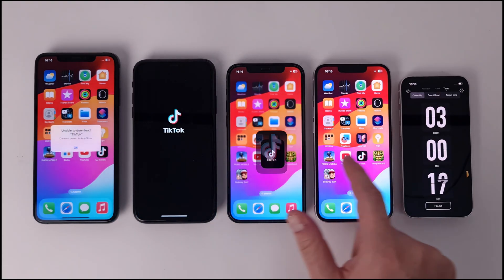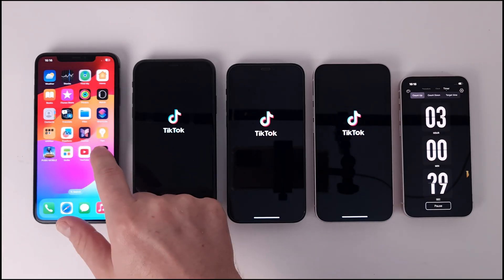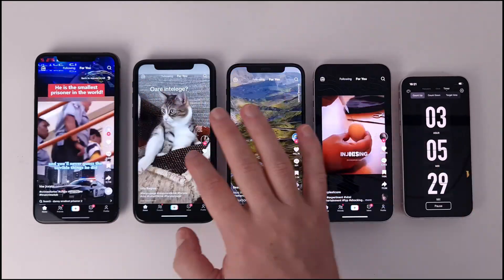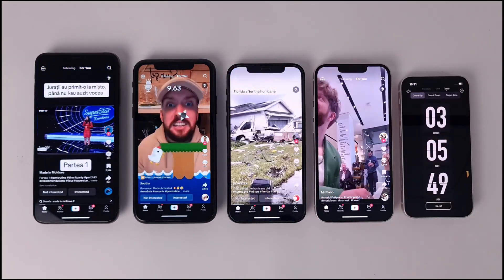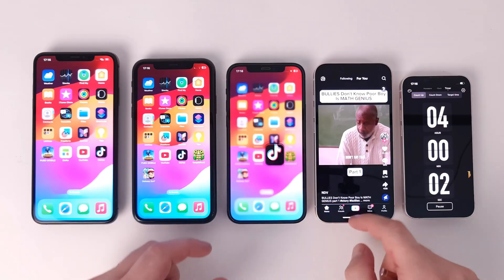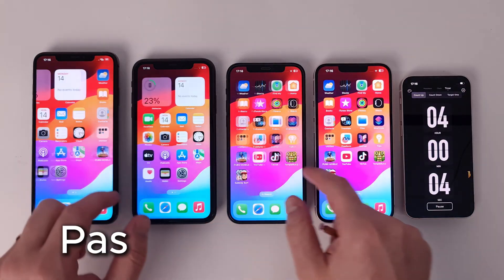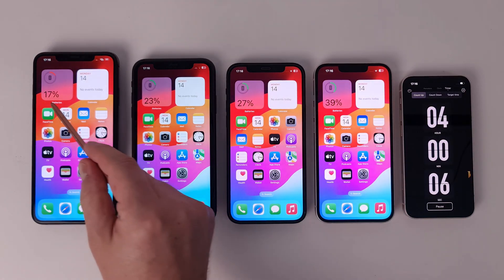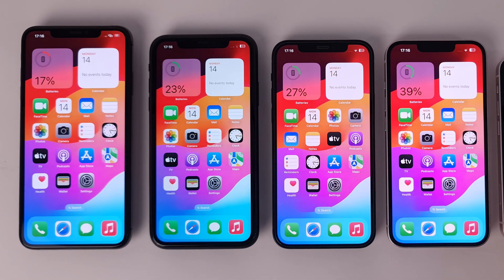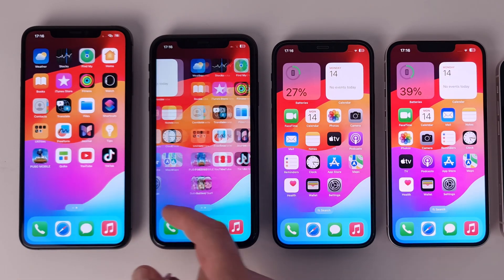In the following hour, the phones will run in the TikTok app set to auto-scroll. We are approaching the first models that will close and we will see together in what order they will be. Although not all have a good battery health status, all devices pass the 4-hour barrier. The iPhone XS Max reached below 20% autonomy, while the iPhone 13 has almost 40% of remaining battery.